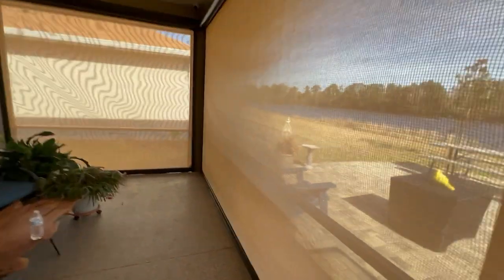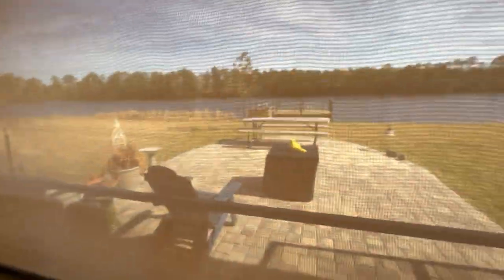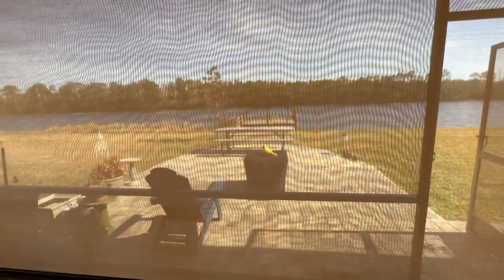So that's what it looks like from the inside. Looking straight on, you can see pretty well. Let's go ahead and roll them back up.